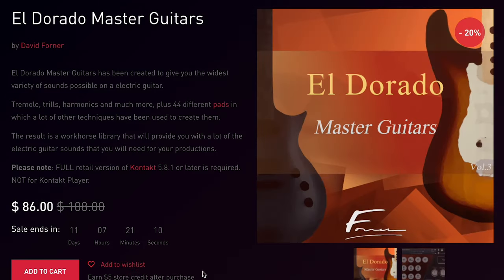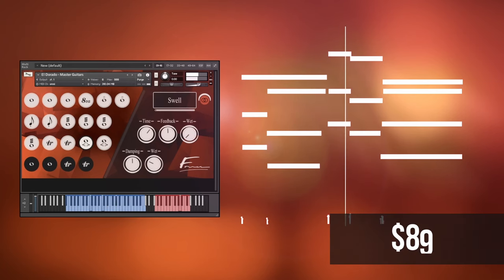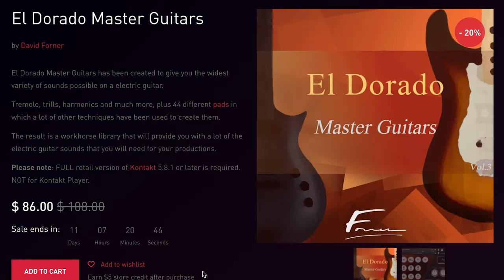Other Picks this week: David Forner, El Dorado, Master Guitar. This one's only on 20% discount, but I just love the tone and timbre that David Forner's capturing in his library — so useful. With tremors, trills, harmonics, and much more, 44 different pads. Discount's going on for just 11 more days.